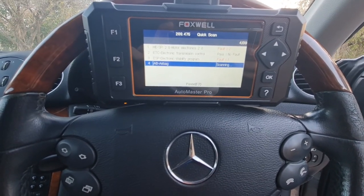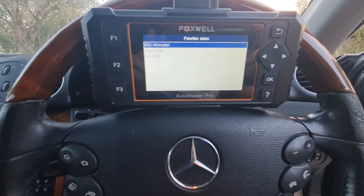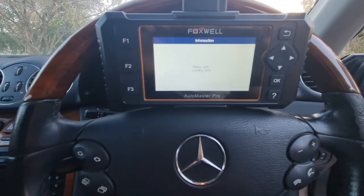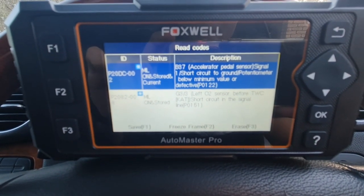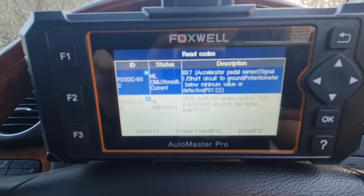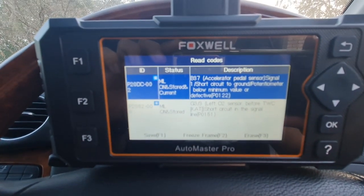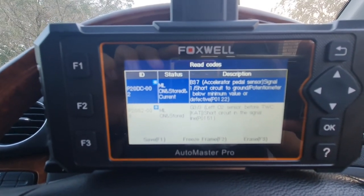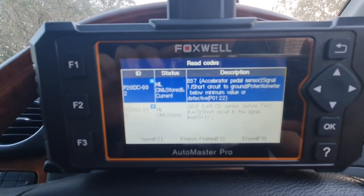There is one fault on ESP. Reading the engine codes: the first code is accelerator pedal sensor potentiometer — P20DC 002. The second code is left O2 sensor before TWC cat — so I have a left upstream O2 sensor problem as well as the accelerator pedal potentiometer fault.